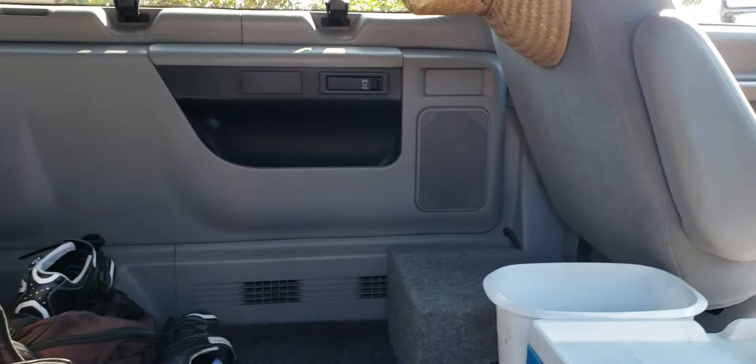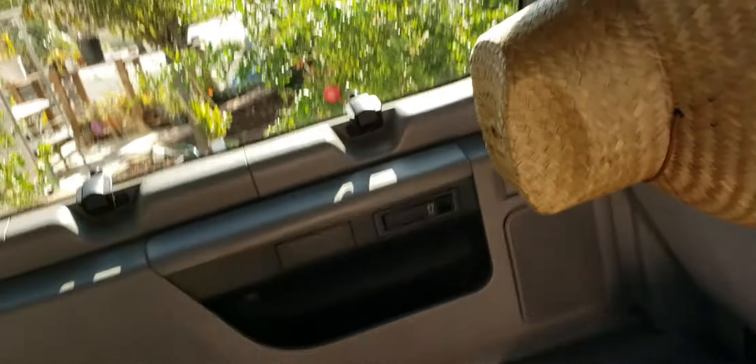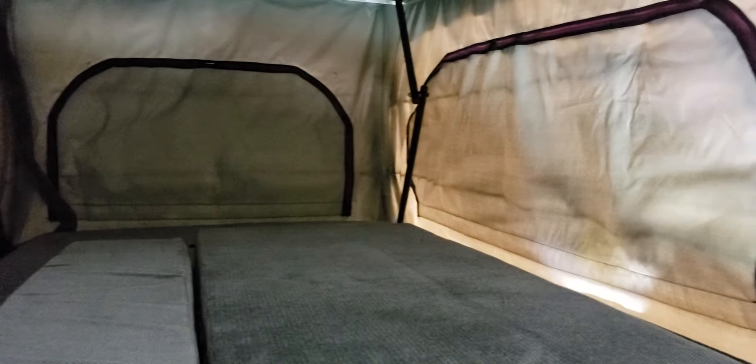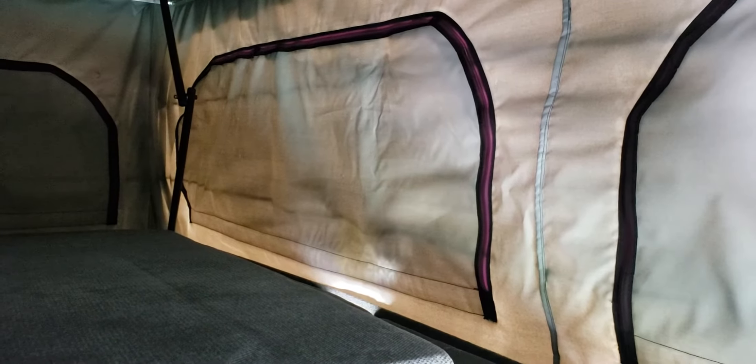Let's step on in and take a look at the bed upstairs. This is the bed upstairs. The mattresses aren't really arranged right now — that's just for storage. It roughly is a queen-size bed. With everything zipped, there is clear, and there is this dark canvas-looking stuff right here, and there's also screening.